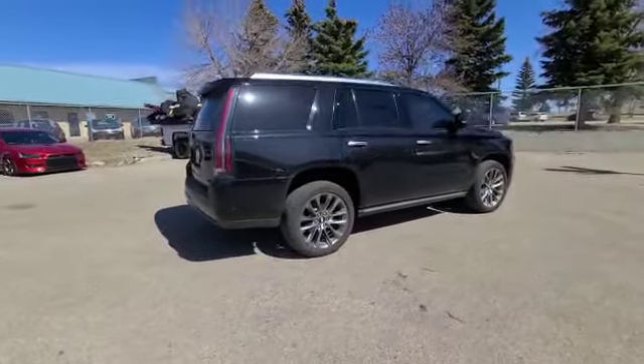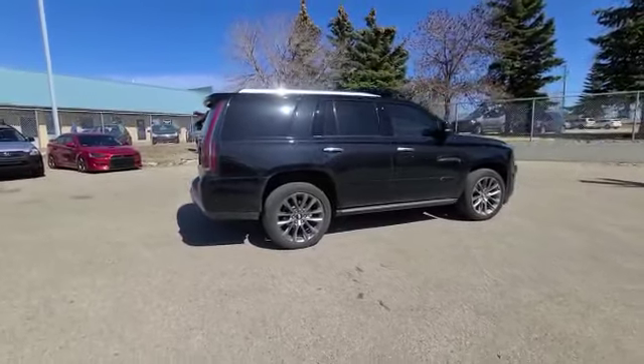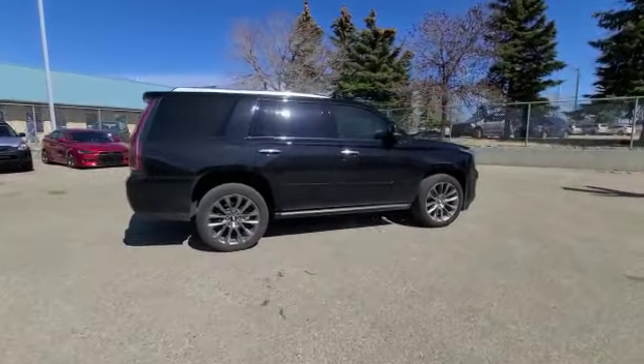Thank you so much for your inquiry on our 2019 Cadillac Escalade Platinum. If you'd like to come see this in person, just let me know — I'll be here for you. The phone number is 780-989-8888 and I look forward to hearing back. Have a great day!